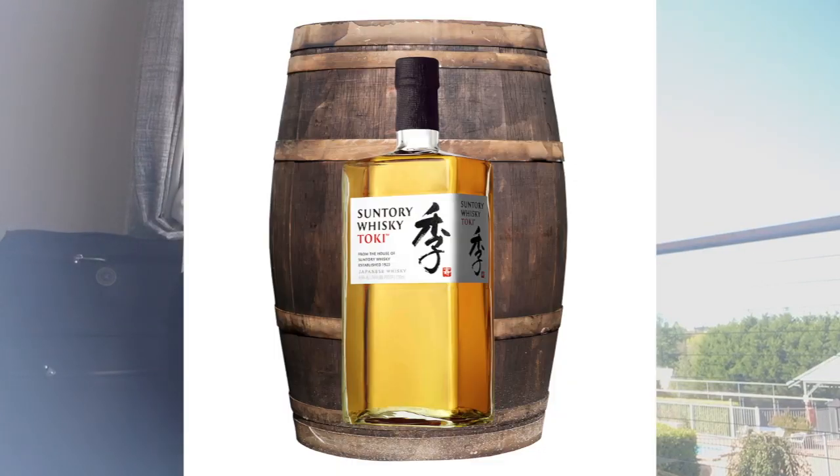Welcome to the second part of my video. Now I'm going to talk about the famous brands of Japanese whiskey. The first one is the Suntory Whiskey Toki, which costs around $52. The second one is the Nikka Coffey Malt, which costs $55.